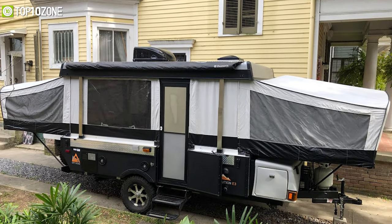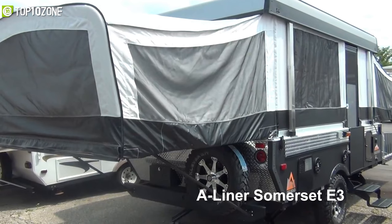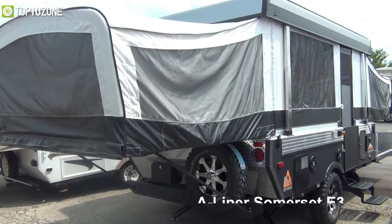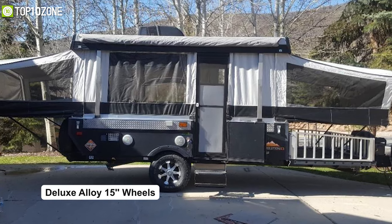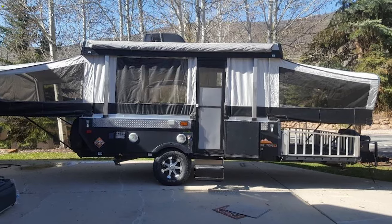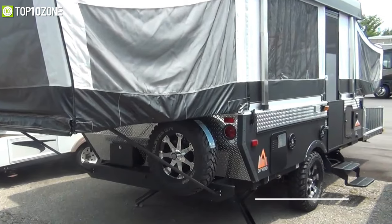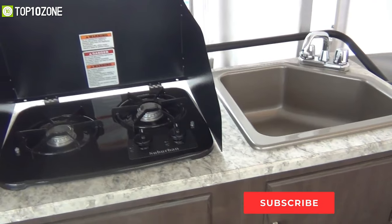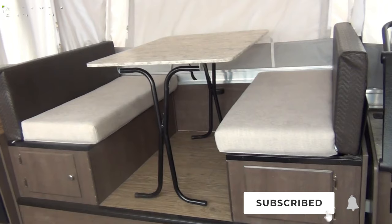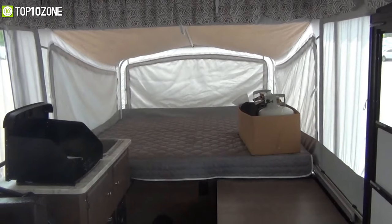Get introduced to another pop-up camper from Aliner — the Somerset E3 — which will allow you to enjoy the great outdoors and then come back to camp for an energizing shower. Its deluxe alloy wheels are 15 inches and built for off-roading, while its heavy-duty lift spring suspension and 10-inch electric brakes enable much safer driving. Inside you'll find an indoor stove, sink, and dinette to prepare and have your meals in comfort.